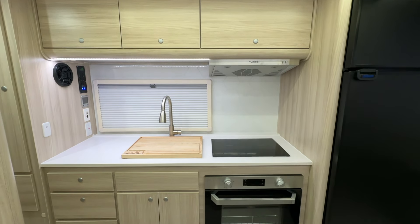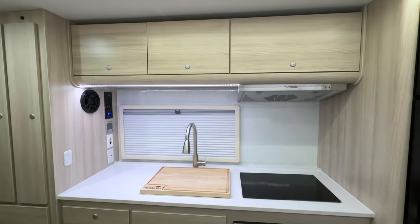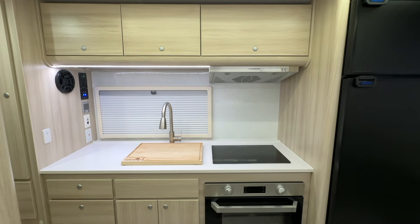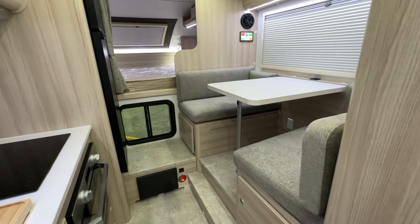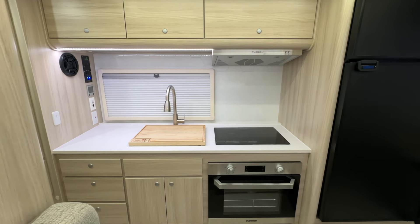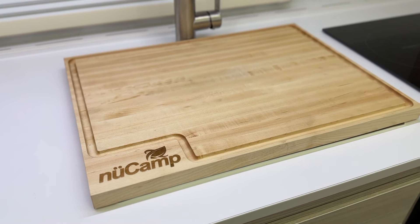You'll notice this truck camper has ample storage throughout. Just inside the door is the spacious wardrobe closet and drawers. The kitchen includes a large sliding spice rack, overhead storage, as well as numerous drawers, allowing you to bring all your cooking and camping essentials. The large window gives you a picturesque view of your campsite. With a fully outfitted kitchen, you can cook a delicious meal right at your campsite. The kitchen features a white honeycomb backsplash and high-quality Amish-crafted cabinetry, along with a deep sink with a retractable faucet and a drop-in custom-engraved NuCamp cutting board.